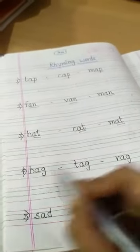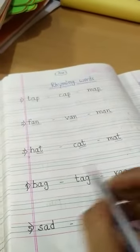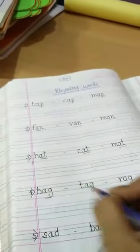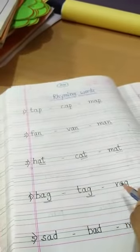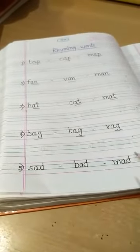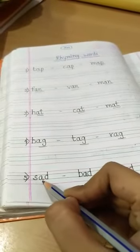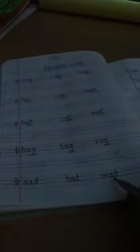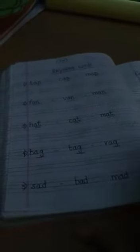In the same way: bag, tag, rag. The last sound of all three words is -ag. Bag, tag, rag — so these are rhyming words. And the last set is sad, bad, mad. The last sound of these three words is -ad. Sad, bad, mad — so these words are called rhyming words.